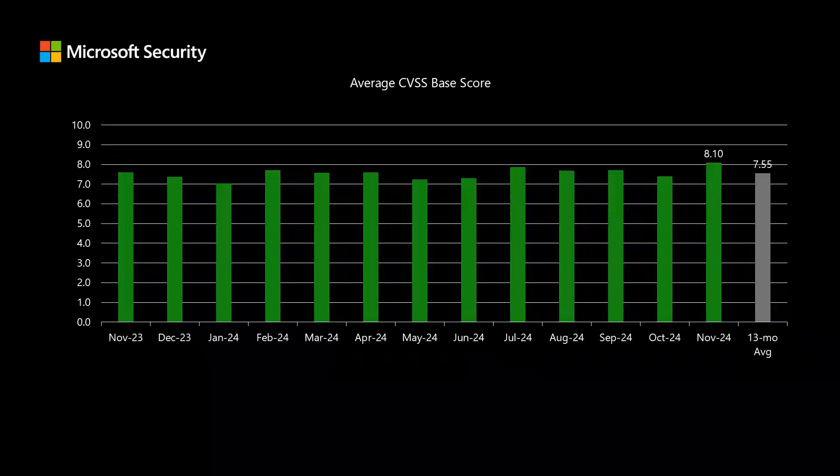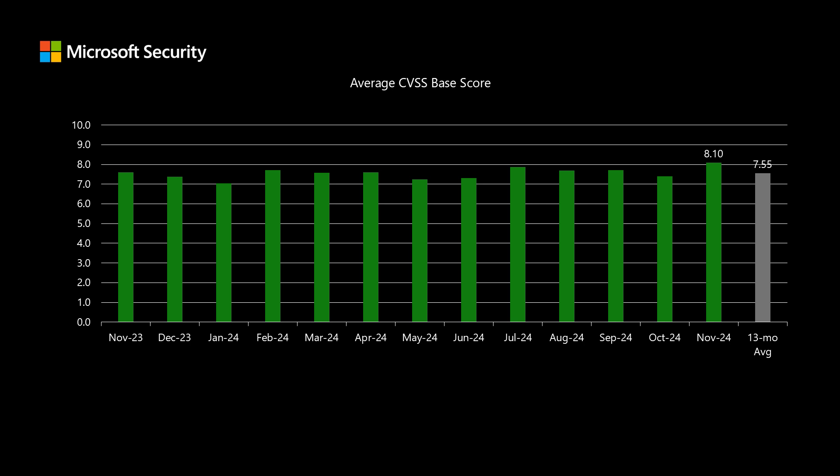Next, I'll look at the average base CVSS score across the entire release. That comes in at 8.10, which not only is quite a bit higher than our average, it's also the highest average score that I've seen across the entire release in the almost six years that I've been collecting these stats. This does represent that this release overall has a higher level of risk than what we've been seeing over the past year or so.